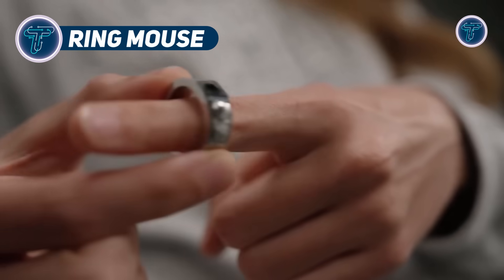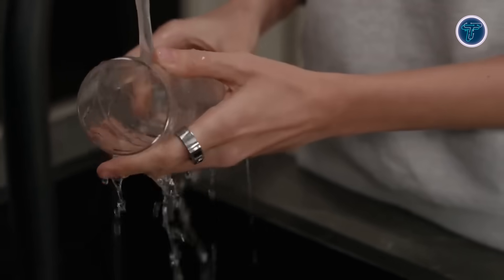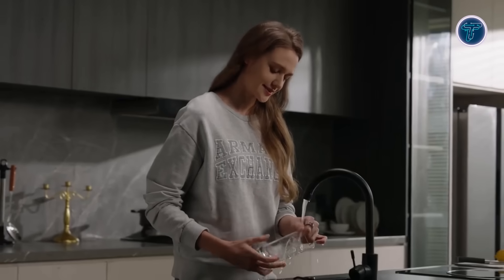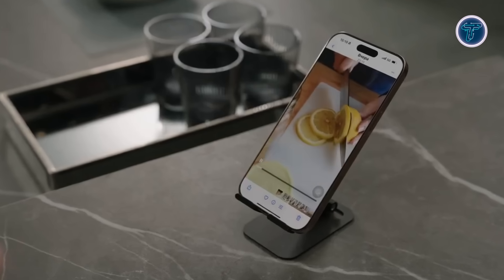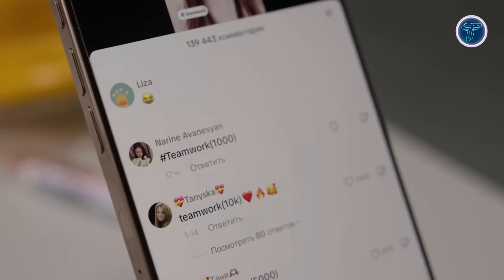Ring Mouse. The Ring Mouse is a futuristic fingertip-worn device that redefines the way users interact with digital screens by turning gestures into precise commands. Worn on the index finger, it uses Bluetooth connectivity to pair seamlessly with computers, tablets, and smartphones, functioning as a compact replacement for the traditional mouse.